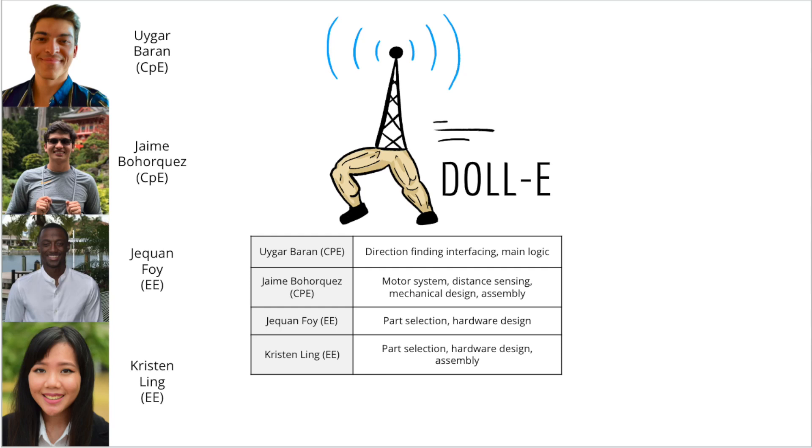Hello, everybody. Our project name is Dolly. We're group 31. My name is Uygar Baran. I'm a computer engineering student. I worked on the direction finding interfacing and main logic.